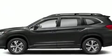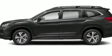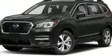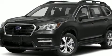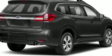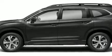Subaru ensures the safety and security of its passengers with equipment such as front and side impact airbags, traction control, a panic alarm, an emergency communication system, and four-wheel disc brakes with ABS. Brake Assist technology provides extra pressure when applying the brakes.